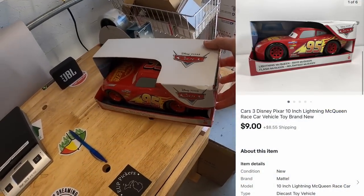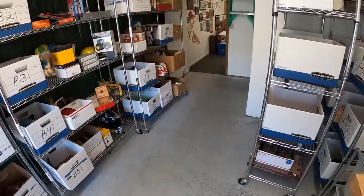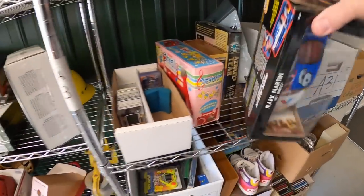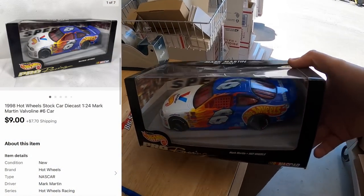Next is a Pixar Lightning McQueen car box — the box was a little beat up which hurt it, but it sold for $9 plus shipping. Buyer Kalen bought that for her son — Kalen, thank you, I hope your son likes it. Next is a Mark Martin Pro Racing Hot Wheels car that sold for $9 plus shipping. The buyer left a really nice note saying they lost their Mark Martin collection due to Hurricane Francis and it's nice to see this piece come home again nearly 20 years later.